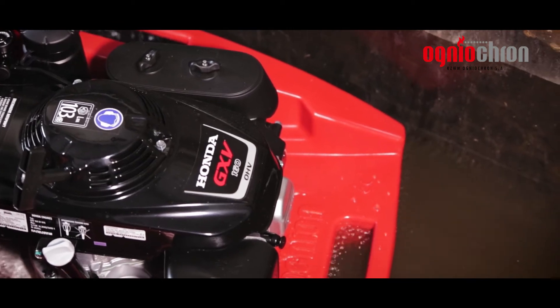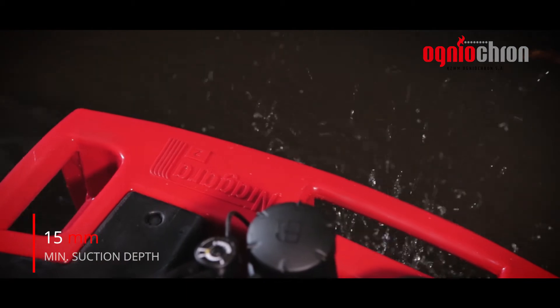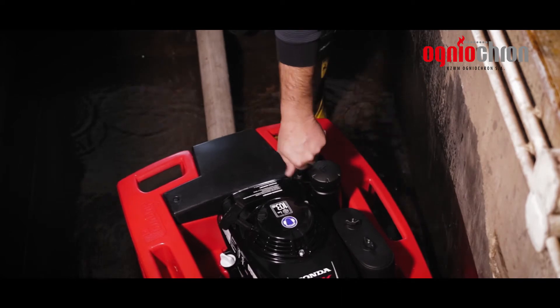Niagara 2 performs well in pumping water out of flooded buildings. The minimum suction depth of the pump is just 15 millimetres. The portability and low weight of Niagara 2 will be valued by anyone using it where access is difficult.